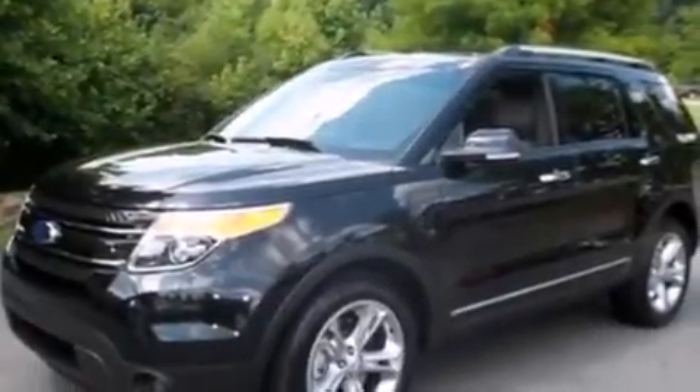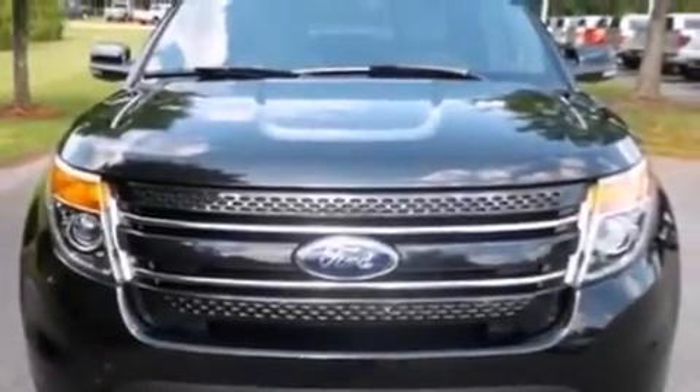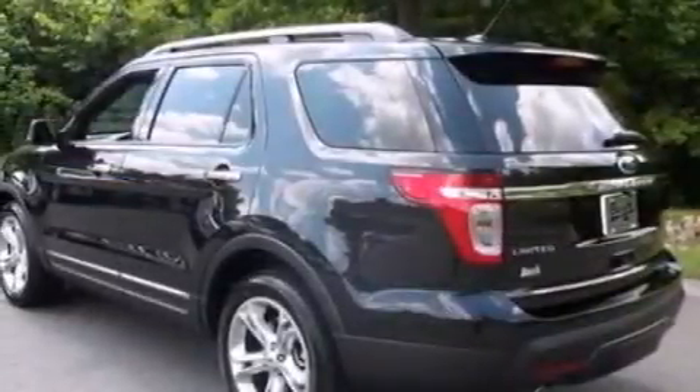Also included are a push-button ignition, front and rear reading lights, a rear spoiler, and leather seats that provide great support and create an overall luxurious feel.